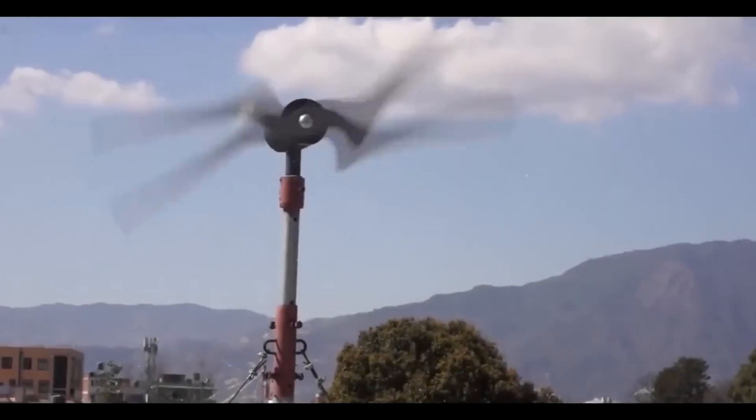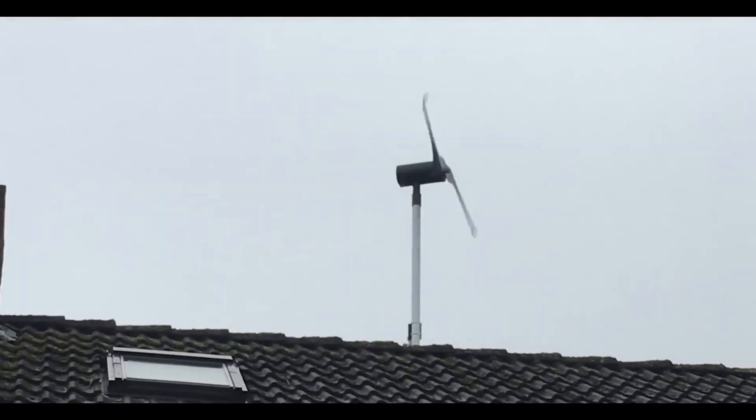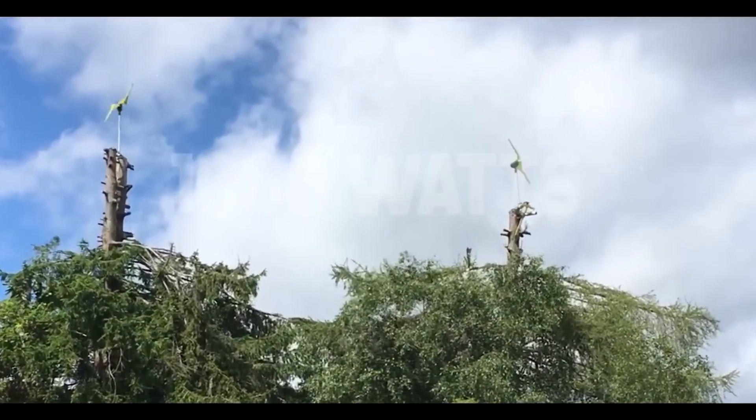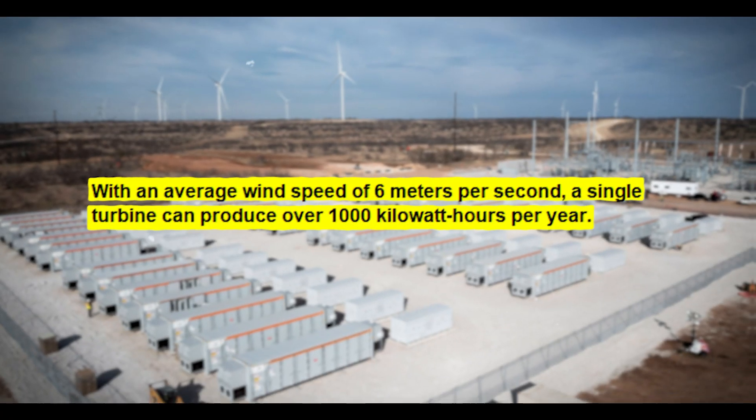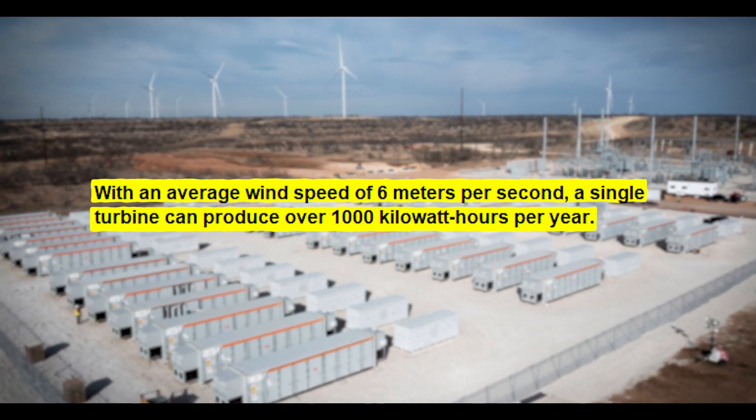Scanwin developed a small wind turbine constructed in Germany that generates power at a wind speed of 4 meters per second and gives a peak output of 1,000 watts. With an average wind speed of 6 meters per second, a single turbine can produce over 1,000 kilowatt-hours per year.